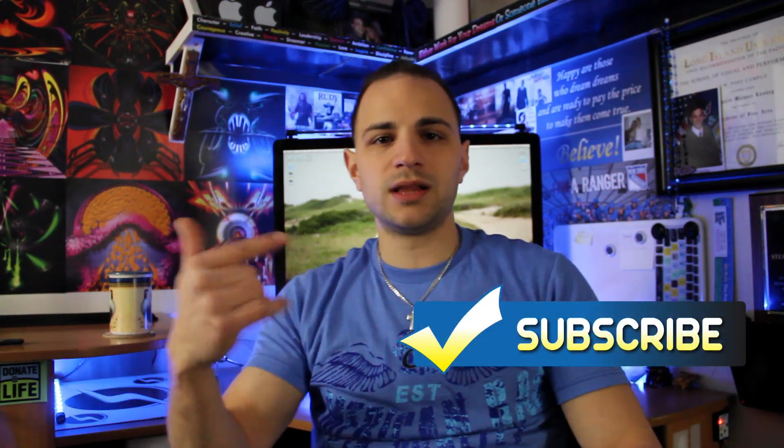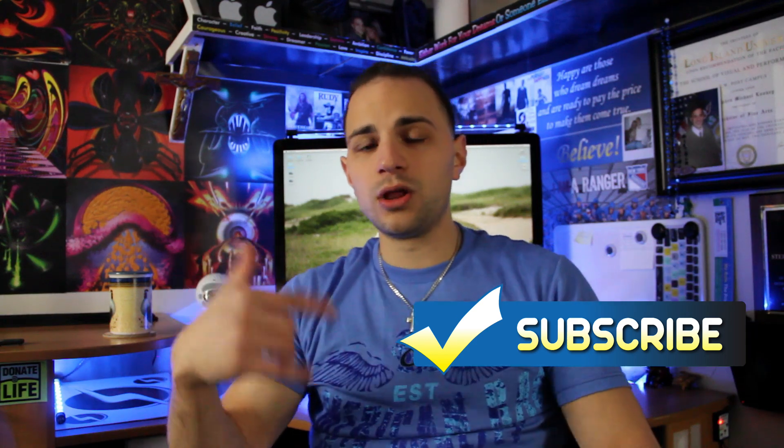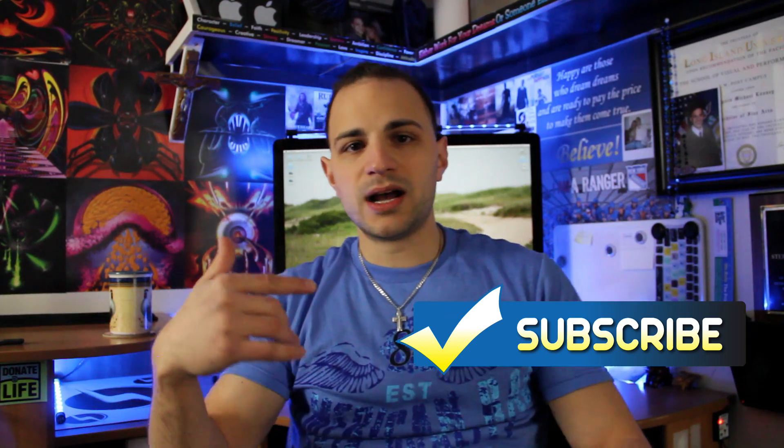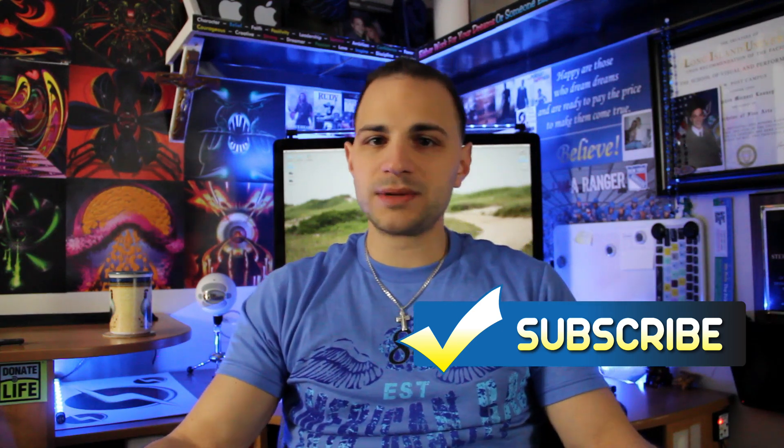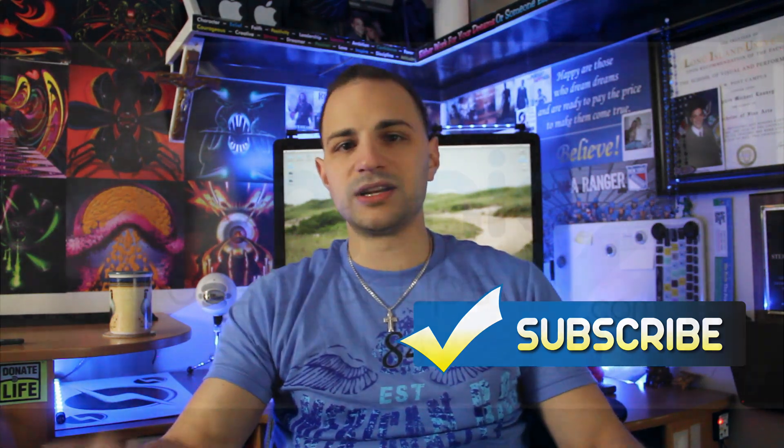I come out with these videos every week to help graphic designers out there, so hopefully you can implement this stuff in your own work. If you like what you saw, definitely like this video, comment below, and let us know how this helped you out. Subscribe to our channel — click this button right here — and you'll get all our updates every week. I'm Steve from graphic designer tips.com. Hope this is helping you all out. Everybody have a good night, peace.